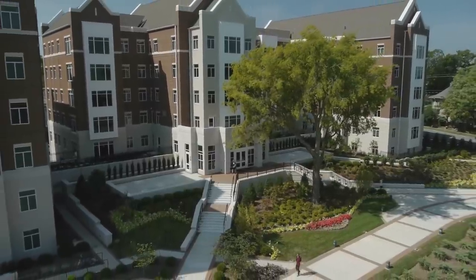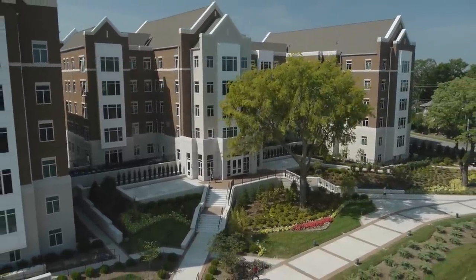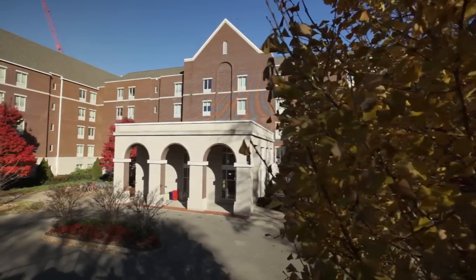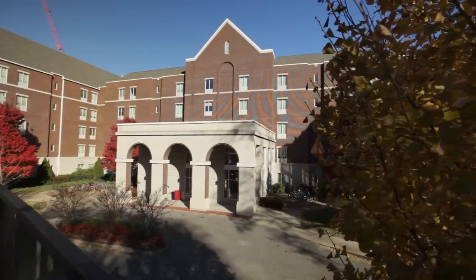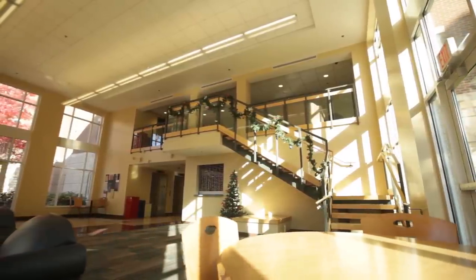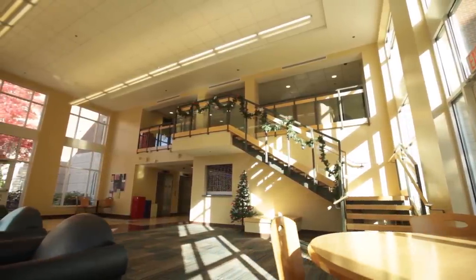The Hillview area on the southeast side of campus consists of both newer residence halls and traditional apartment settings. Threlkill is a suite style residence hall named for former Belmont board chairman Larry Threlkill, who led the university through a period of rapid campus and student growth.